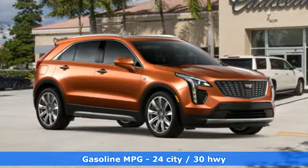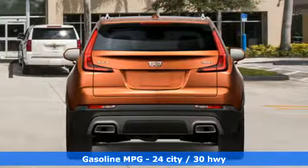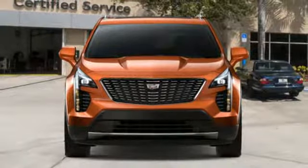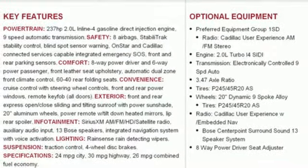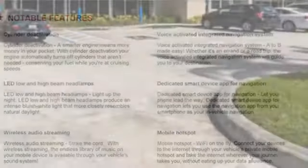Automatic transmission, gas pressurized shocks, integrated navigation system with voice activation, power tilt-down heated mirrors, dual-zone climate control, configurable instrument gauges, streaming audio, doors and push-button start proximity key, leather bucket seats, auto-dimming rearview mirror, and intercooled turbo inline four-cylinder engine.